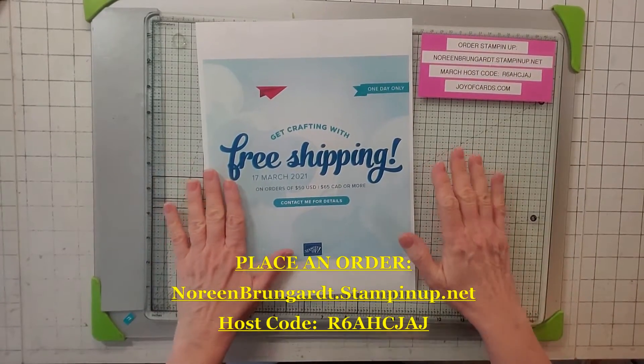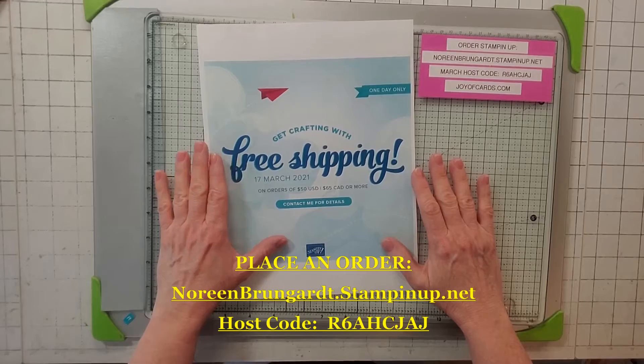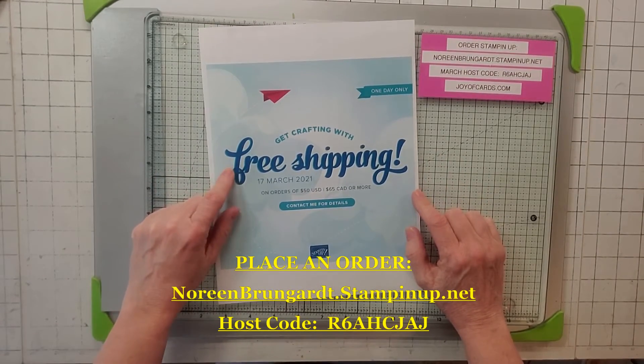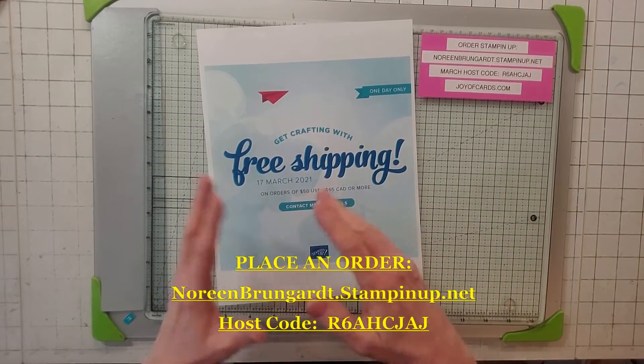Today's video is not a card — it is about March 17th. Tomorrow, or today, or whenever you're looking at this, it's free shipping for Stampin' Up! I just found out last night and wanted to let you know. All you have to do is spend at least $50 and you get free shipping.